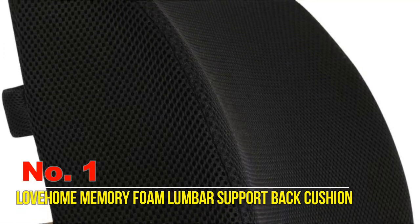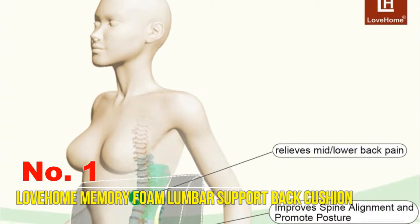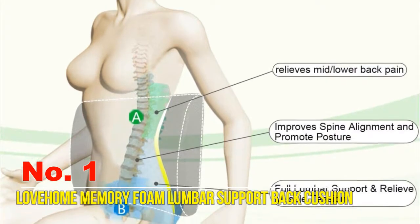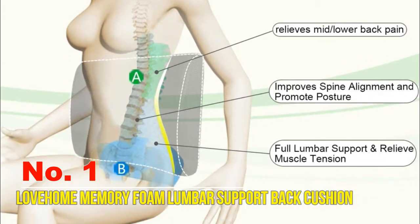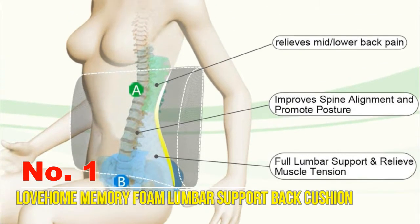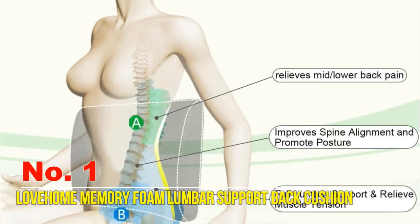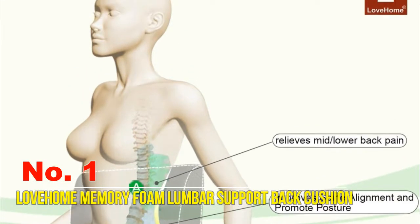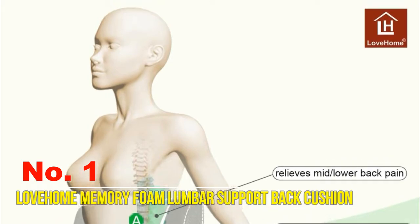The Love Home lumbar support cushion is ergonomically designed to fit the streamline of your spine. The contour design effectively helps realign your back, hips, and spine. It can sufficiently alleviate the pain and fatigue of the lumbar and vertebra area. The memory foam lumbar cushion gently keeps your spine in proper alignment and supports your lower back's natural curve.